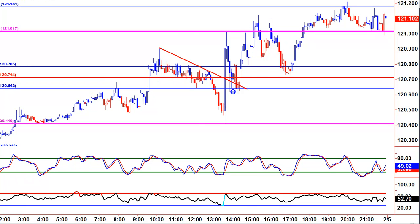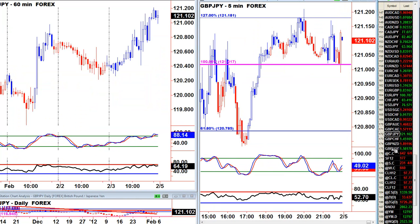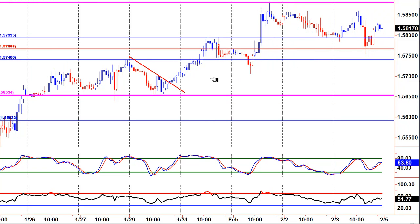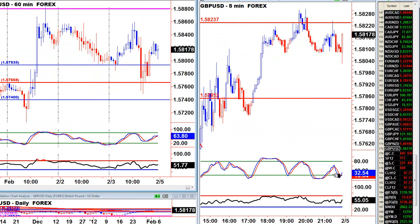Forex last week was very, very sideways and very hard to trade. Looking at the pound's whole week of action — it was not great. Monday we broke out, and we benefited from that breakout on pullbacks for a couple of days, but Thursday and Friday in particular were sideways on the pound/US.